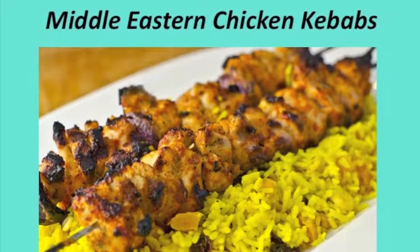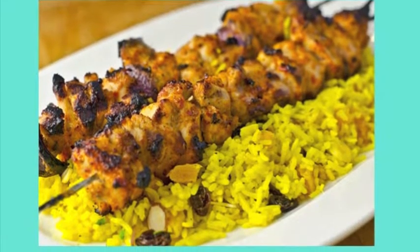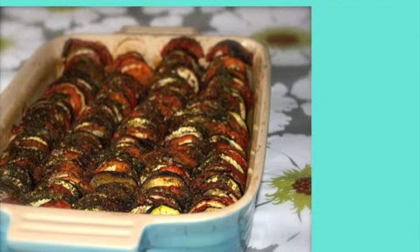And now for the best part — the food. We want to start off with a basara fava bean soup, and we will then have a peppery bulgur salad. For the main course, we will have a Middle Eastern chicken kebab, as well as a taillon de lejeune with Middle Eastern flavoring.